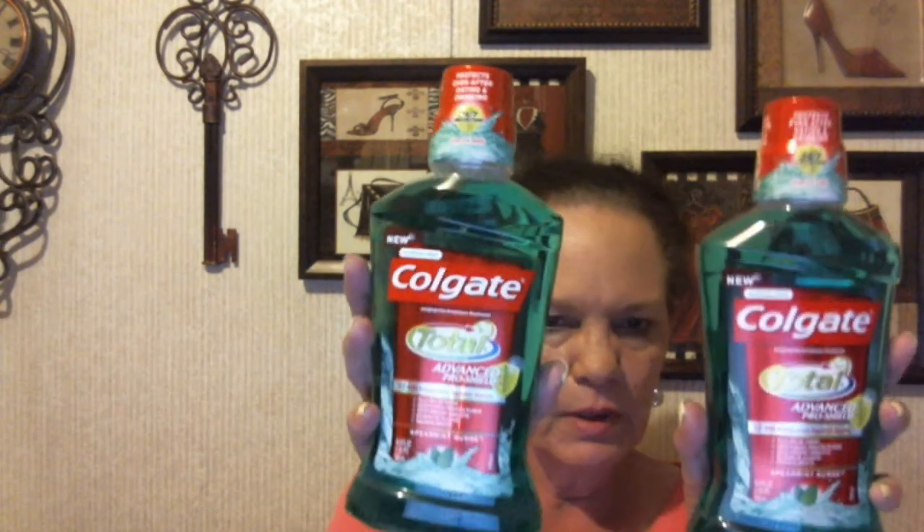I got some Maxwell House coffee — you can always use coffee. They were $6.99. Then we got the Colgate Total. It was pay $4.99 and get $2 extra care bucks back, and there was a $2 coupon in the Sunday paper. There was a limit of two, so we got two of those and got $4 in extra care bucks back.